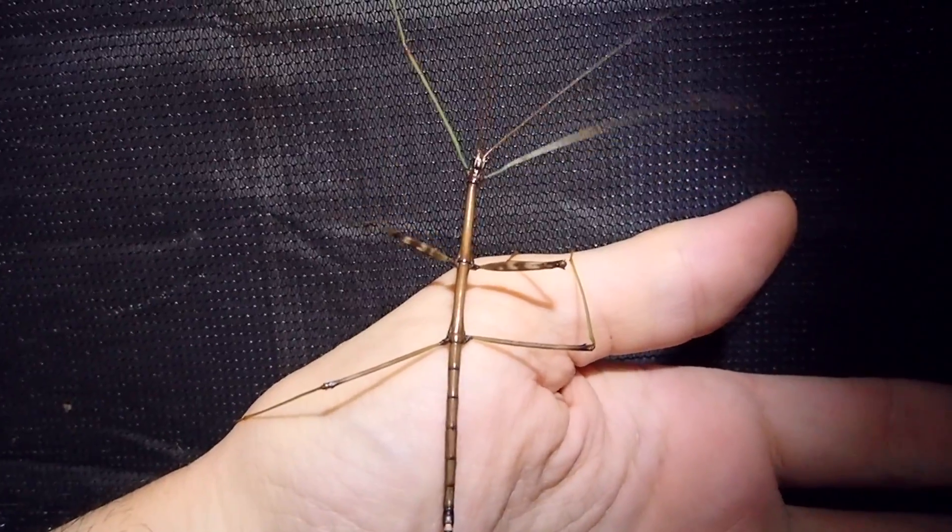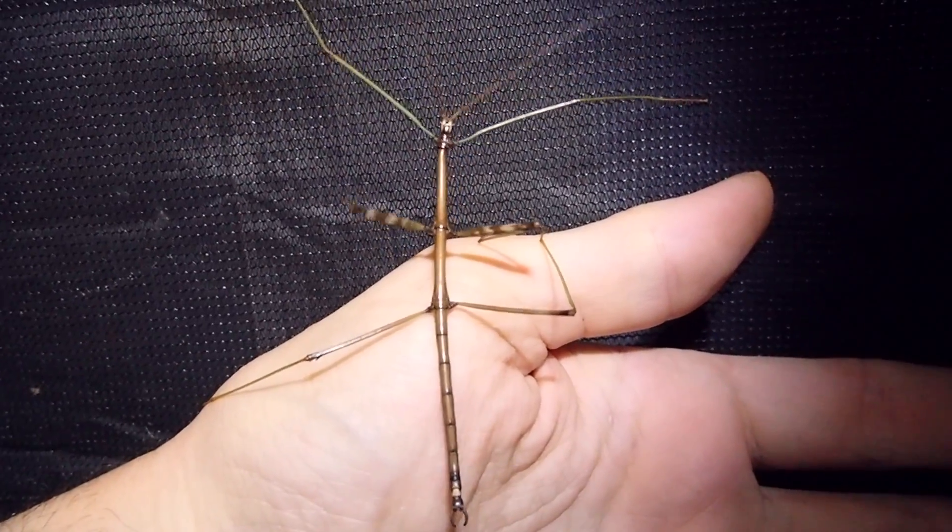I just found this one in my tent. These things are all over the place right now.